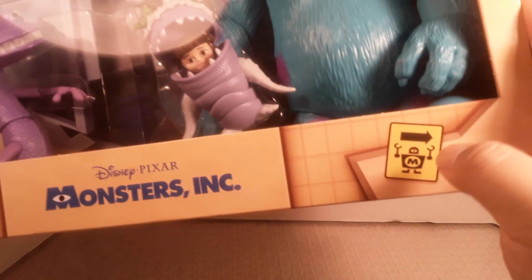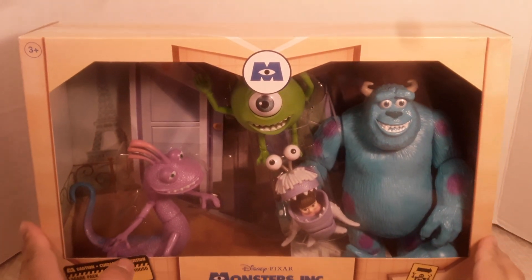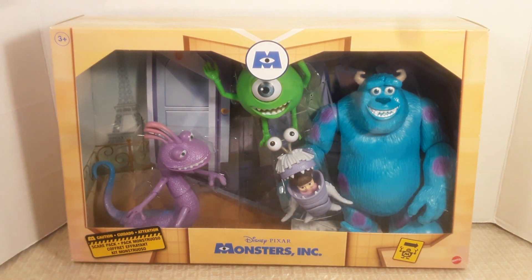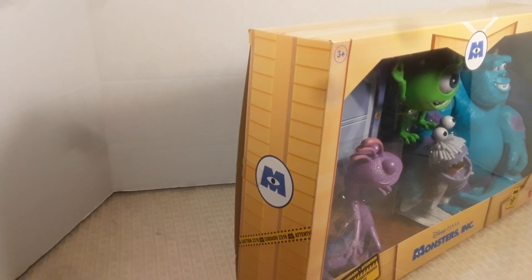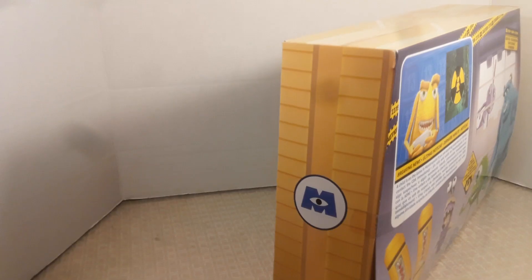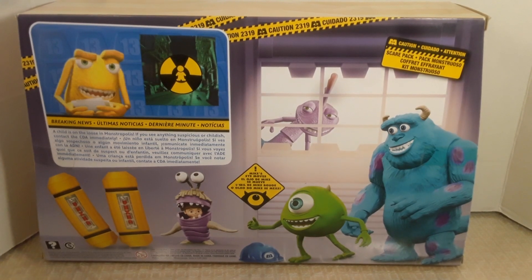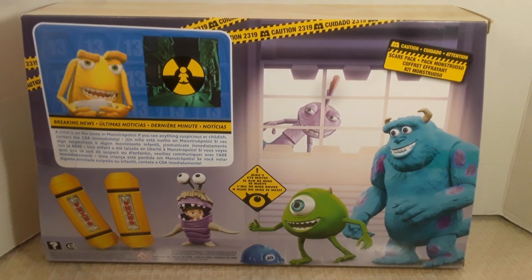It says 'by Pixar, Monsters Inc' with a little monster graphic, and it's obviously released by Mattel. Mattel doesn't make really expensive figures, but they still do a good job on painting and sculpting. The age rating of three years and up is shown. On the sides of the box you have the Monsters Inc symbol, though one side doesn't have the yellow tape around it. The bottom of the box shows licensing and barcode info.